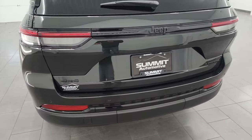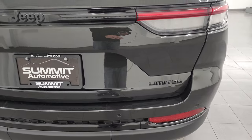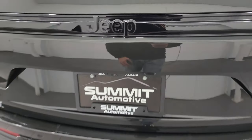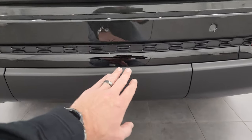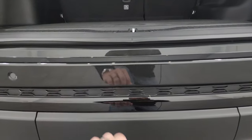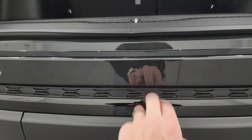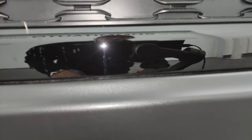You do get the LED tail lamps — note the black accent in the center there with the Jeep logo, and the Limited and 4x4 lettering is also blacked out. It does have a power liftgate. It's kind of tough to tell because the Rocky Mountain does look so dark, but this is actually gloss black and this right here is the Rocky Mountain Pearl Coat.